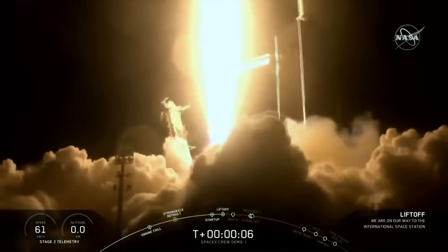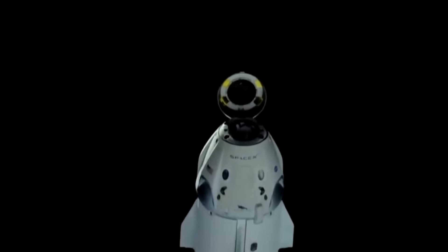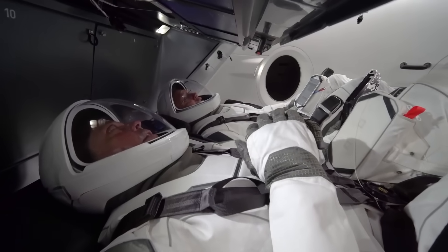On the 2nd of March 2018, SpaceX launched the Dragon 2 capsule on its first trip to the International Space Station. This was a test flight to show that the capsule could safely perform its job before it launches with humans on board.